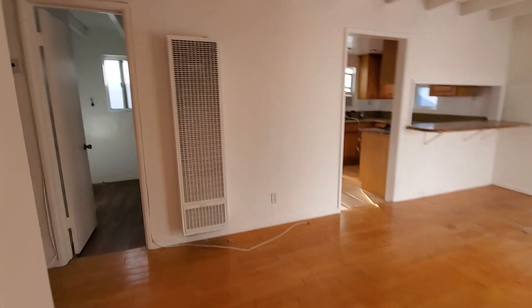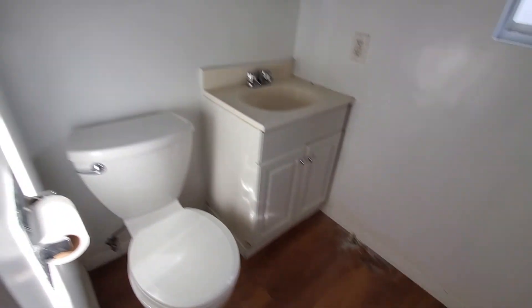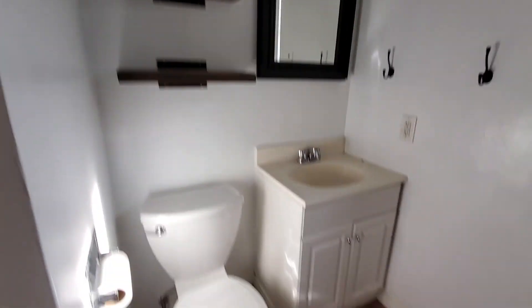And then on this side is the bathroom. There are some cabinets here, a toilet — they're putting a new toilet in here — and then the shower. There's also another closet here.